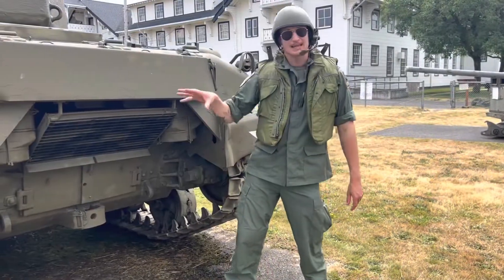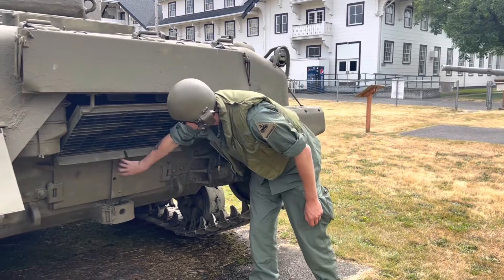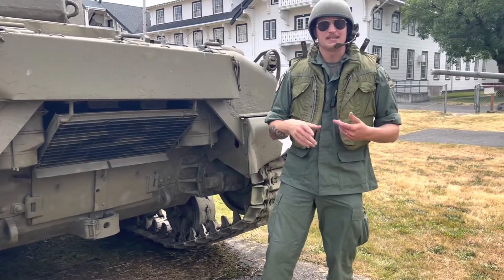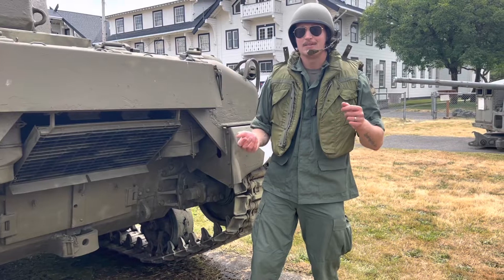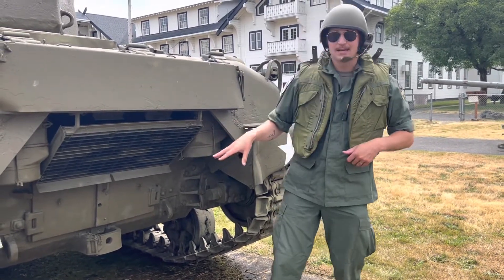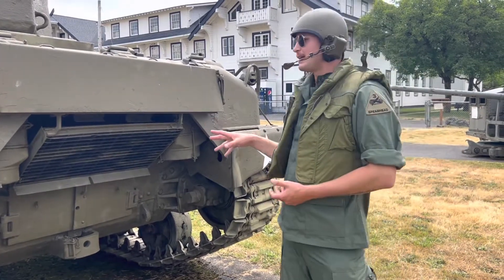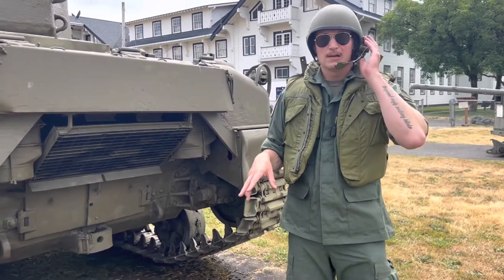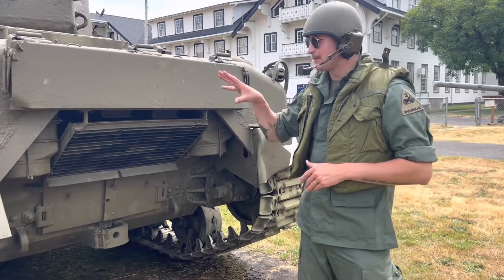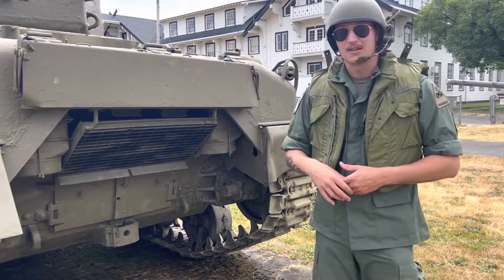Moving to the back — here's the engine deck with access doors to the engine. The engine is an R975 Continental radial engine, in the C1 to C4 variant, producing about 350 to 400 horsepower. This powered the tank up to about 30 miles per hour. Later Shermans were a bit faster, but for this early war hull variant, 30 mph was about the maximum.